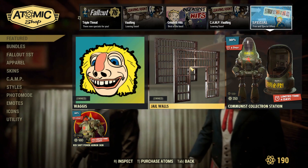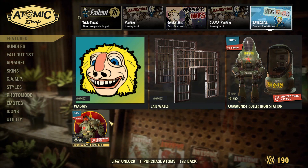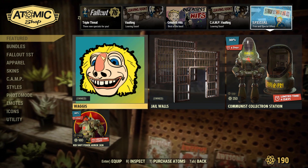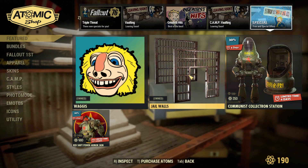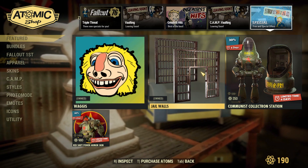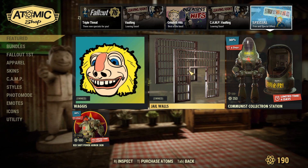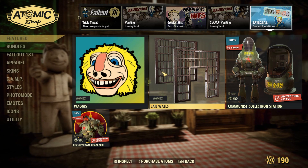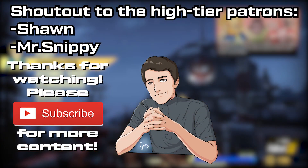There are some special offers on the communist collector station, the communist power armor, the bag, and then the jail walls. For the jail walls, you can only use the wall and the door wall — you can't use half walls or slanted walls, so don't be fooled. This is only those two pieces in the bundle, and there's not even a door going with it. If that's your thing buy it, but otherwise don't.